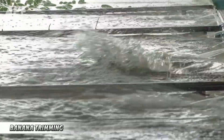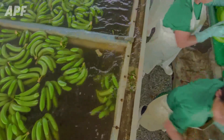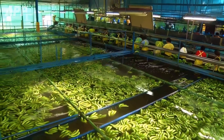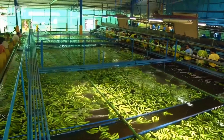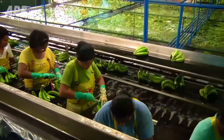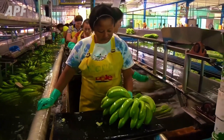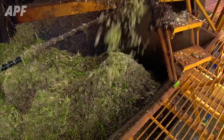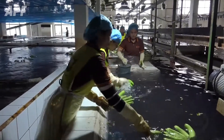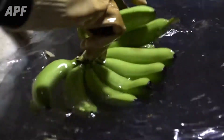Upon arrival at the factory, a staggering 500 kilograms of bananas are meticulously washed to remove any remaining impurities. In an extraordinary feat of precision, workers inspect up to 3,000 bananas per hour, quickly identifying and removing around 5% that do not meet stringent quality standards. This uncompromising quality control ensures that only the finest bananas make it to the packaging stage.